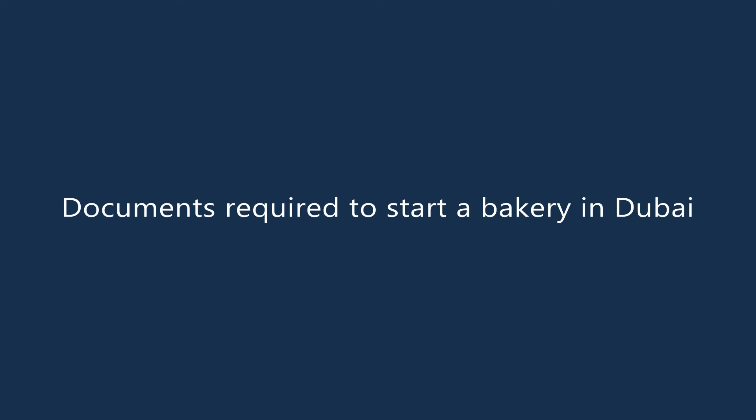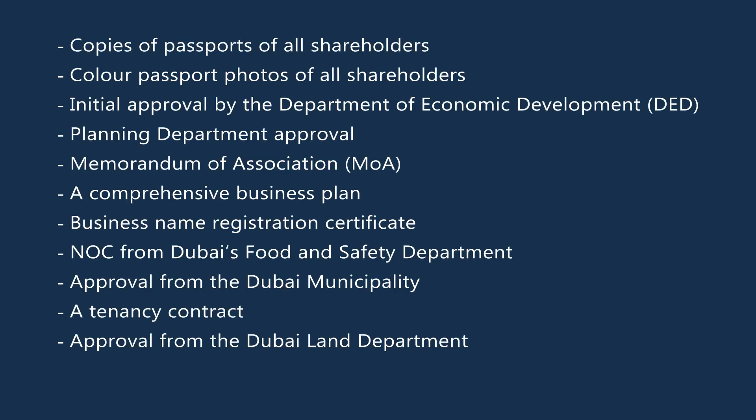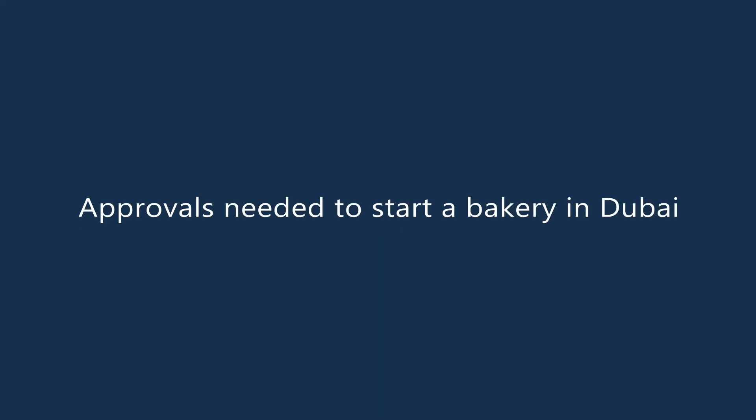Documents required to start a bakery in Dubai. These are the documents you'll need to submit to Dubai's authorities: copies of passports of all shareholders, color passport photos of all shareholders, initial approval by the Department of Economic Development (DED), Planning Department approval, Memorandum of Association, a comprehensive business plan, business name registration certificate, NOC from Dubai's Food and Safety Department, approval from the Dubai Municipality, a tenancy contract, and approval from the Dubai Land Department.